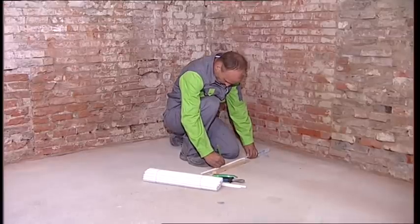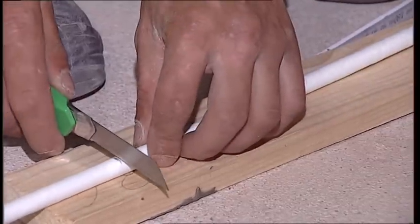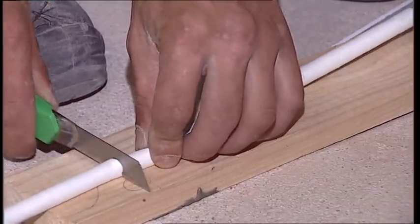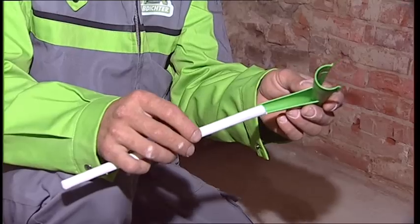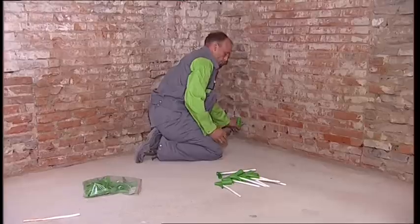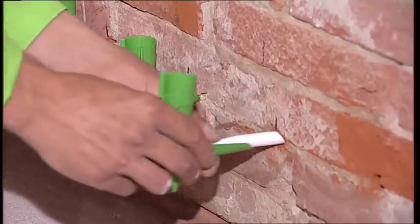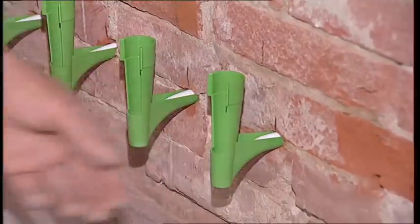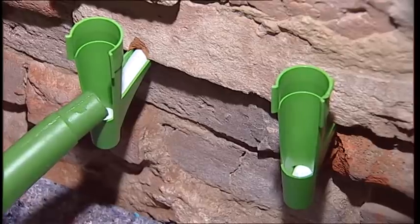The capillary rods are then measured and cut. The length is the depth of the drill hole plus 7 cm. The capillary rods are inserted together with the suction angles. They are pre-wetted so that they swell in the holes.